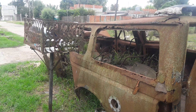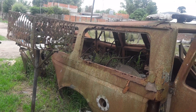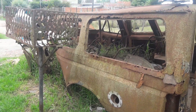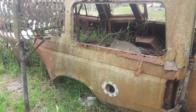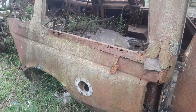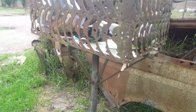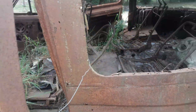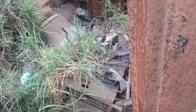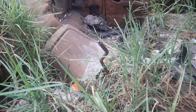Ford F100, 1985-1986 approximately. It had a crash, a subsequent rollover. And it's in these conditions. 6-cylinder engine, 2.21, the engine is there. The gearbox — it says it has a ZF gearbox.